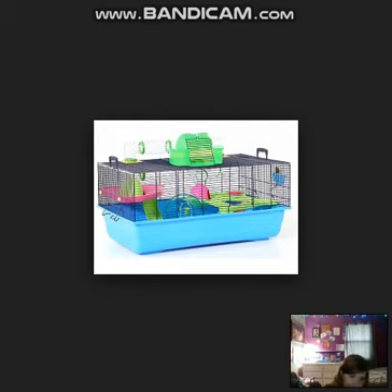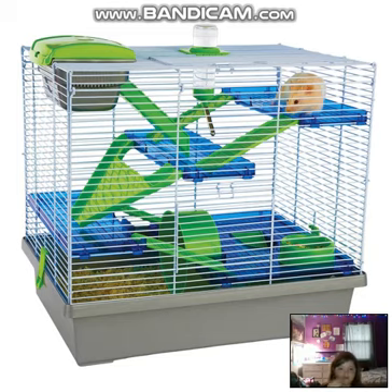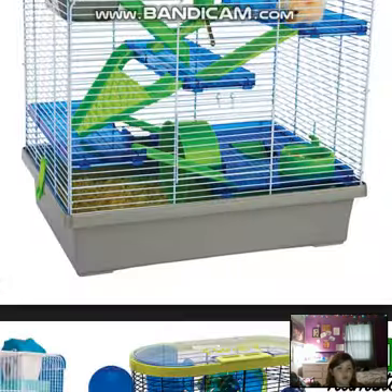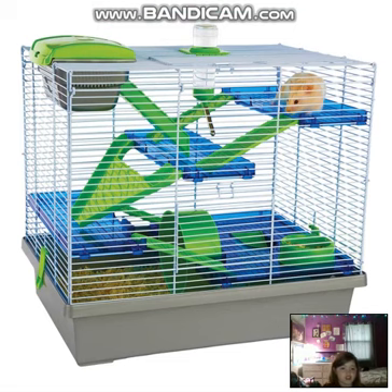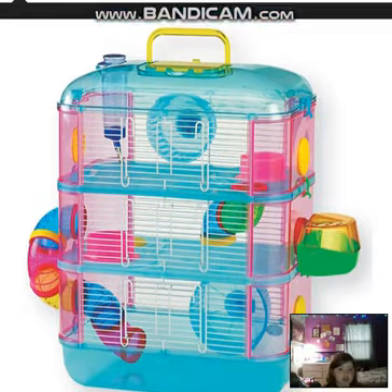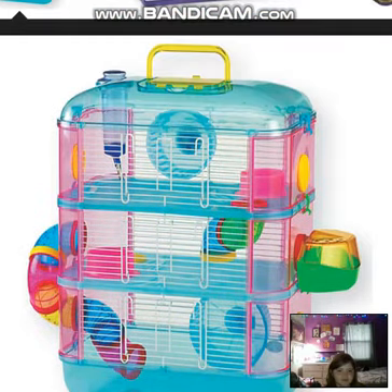This is a really confusing cage — I can't tell what that thing on the top is. Same as the first two, it would be really good for a travel cage but not for your hamster to live in. You can tell it's gray, it's barred, and it has a bunch of different floors, a little hideout, a water bottle, and a food bowl. I'll show you guys a couple more and then some examples of what cages should look like. This one is the same as that pink one we just looked at, but it's blue — that's the only difference.